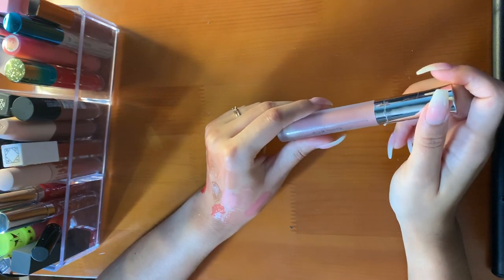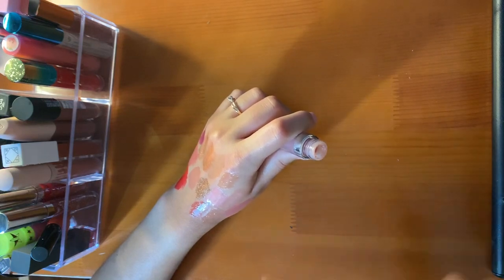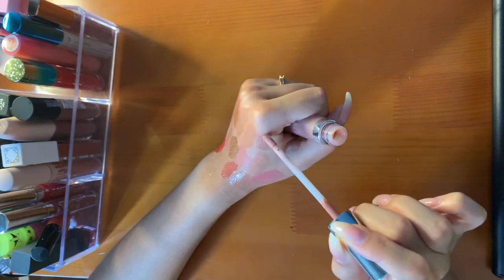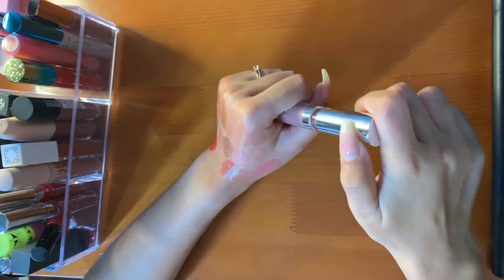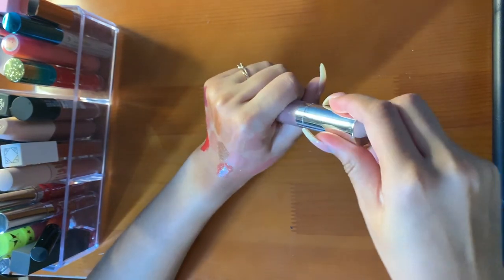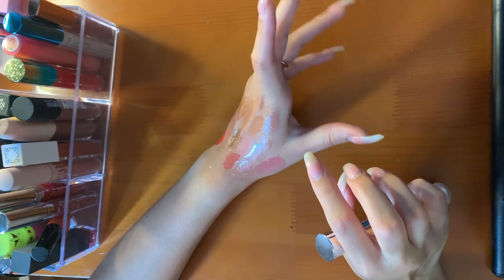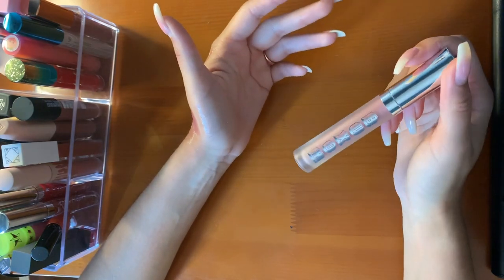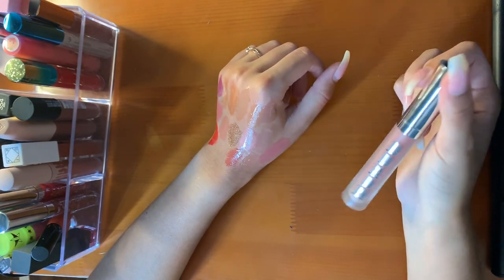Finally, one of my favorites — the Buxom Full On Lip Cream in the shade White Russian. This is plumping. It smells so good, and it's very light, very milky, like a White Russian. With a nude color or a deeper lip liner it's really pretty. The formula is nice. I don't think I would run out and buy other colors because they don't really appeal to me, but since I have it I use it and I really enjoy it.